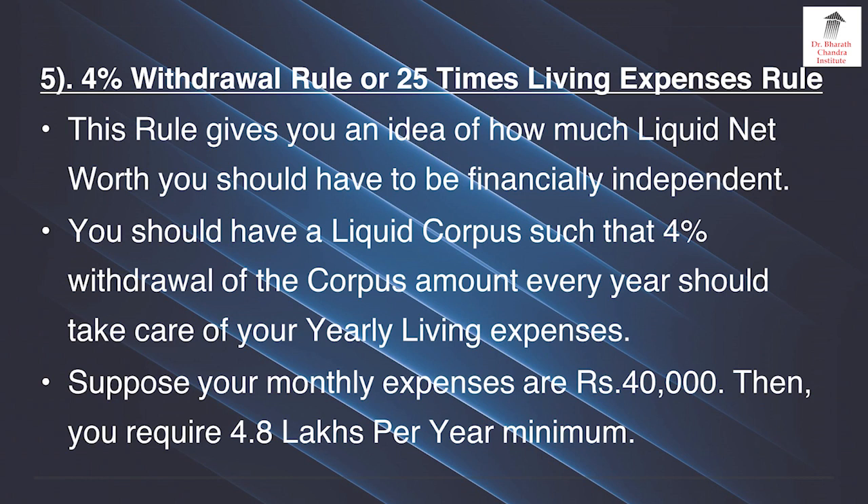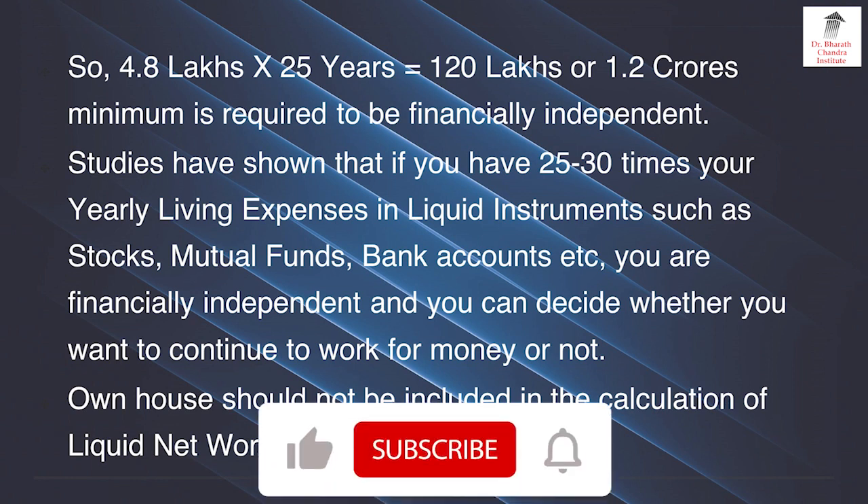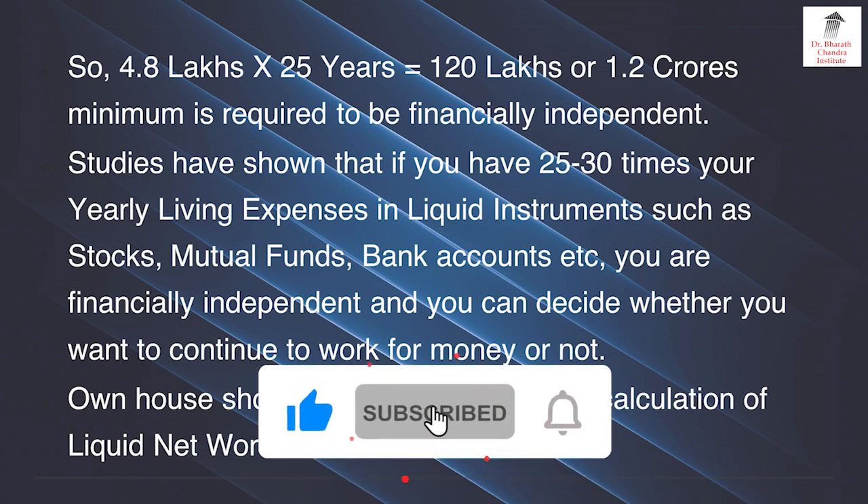Rule number 5 is called the 4% withdrawal rule or 25 times living expenses rule. This rule gives you an idea of how much liquid net worth you should have to be financially independent. You should have a liquid corpus such that 4% withdrawal of the corpus amount every year should take care of your yearly living expenses. Suppose your monthly expenses are 40,000, then you require 4.8 lakhs per annum minimum. So 4.8 lakhs into 25 is 120 lakhs or 1.2 crores — this is the amount you may require approximately for 25 years of living expenses.